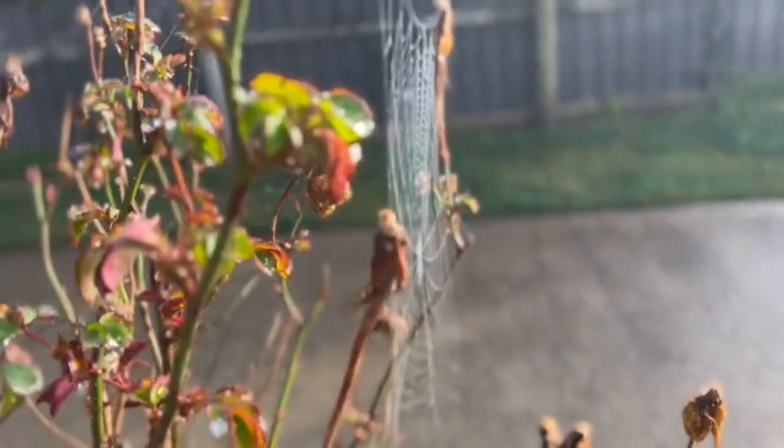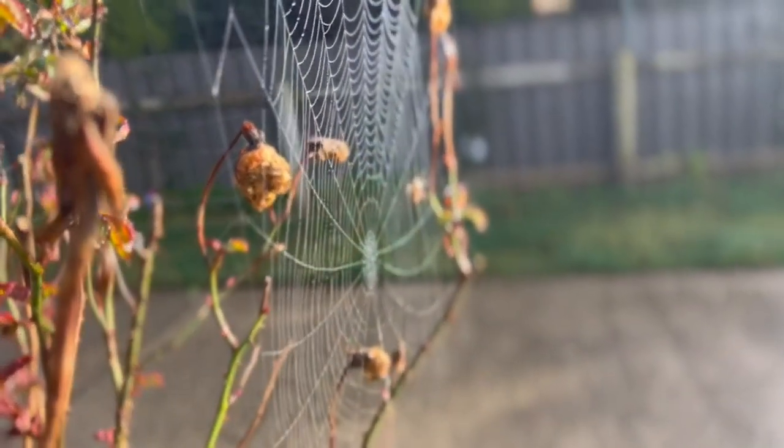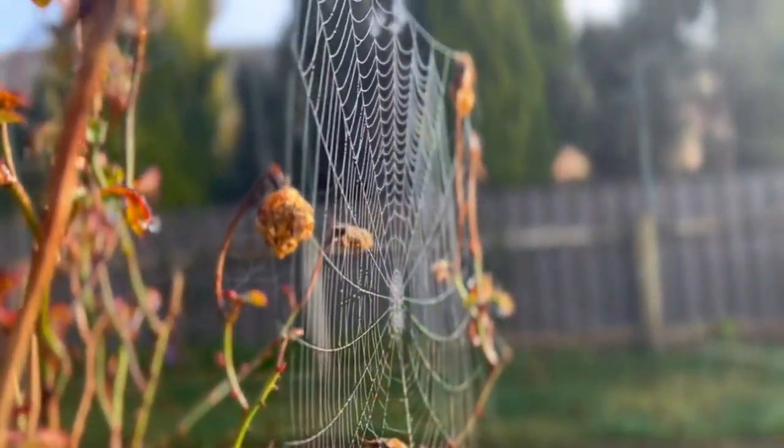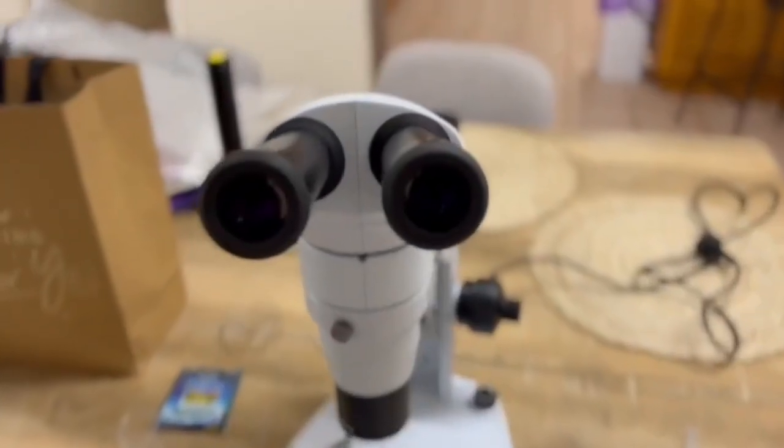Australia is home to some of the most deadliest spiders in the world. In this video, I will show you a compilation of spiders that I've looked at under the microscope. Have a look at this.